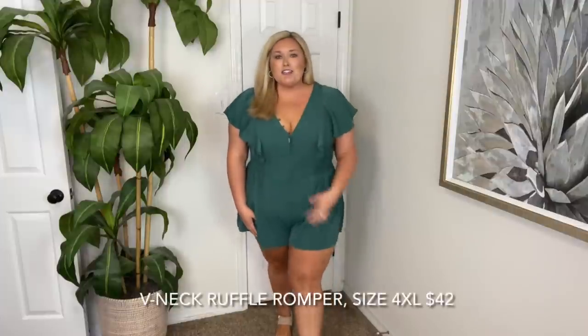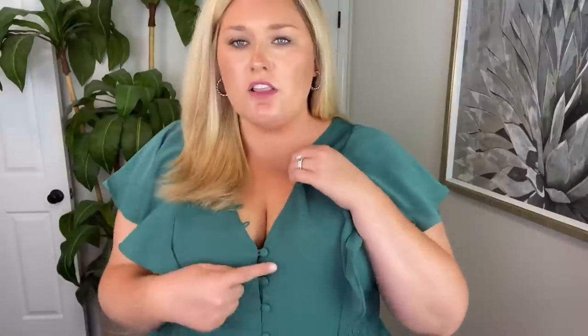Outfit number three is a romper. This color, first of all, is just stunning — this teal color. I love the button detail here, I think it's really pretty. And then it continues up here though it doesn't button — I just think that detail is pretty. The ruffle sleeve, it's like a silky material. You've got the ruffle sleeve and it does come up all the way, so it's not open on the side. You've got these smocked panels. The short bottoms are super flowy and sort of look like a little dress. I like the length of this one. I think the whole style and silhouette of it is just so fun.